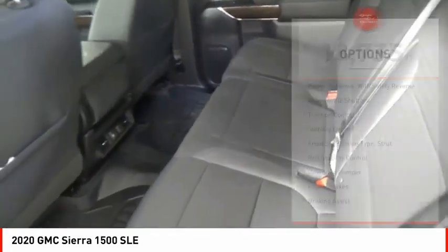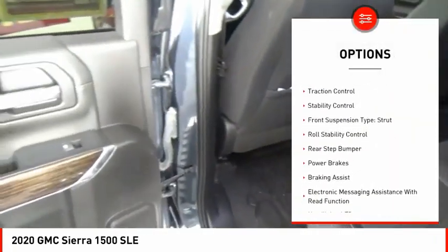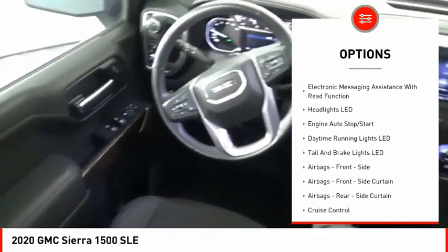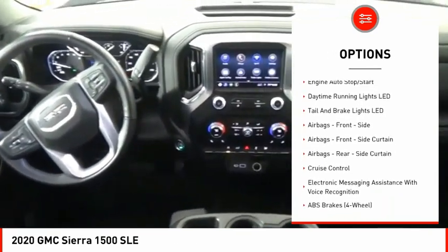Here are some of this vehicle's great options: power windows with safety reverse, active grille shutters, traction control, stability control, front suspension type — strut, roll stability control,